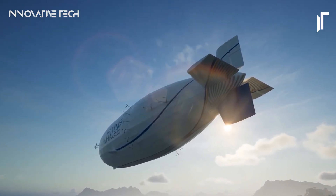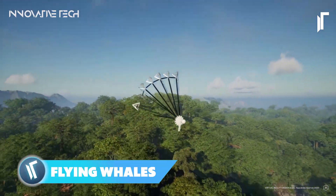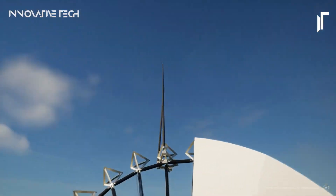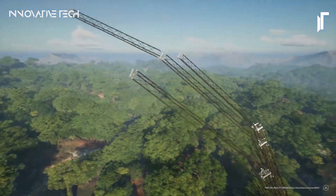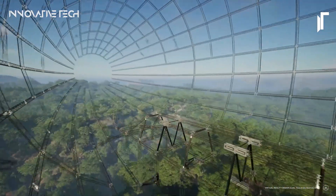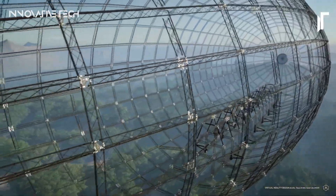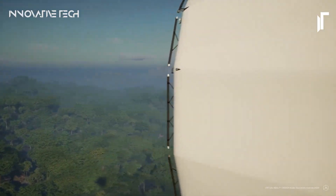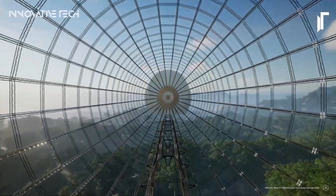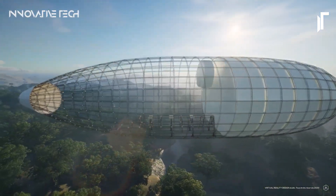Picture a majestic fleet of airships soaring gracefully through the skies, resembling colossal whales gliding effortlessly through ocean currents. This isn't just science fiction — it's the vision behind Flying Whales, a groundbreaking project that merges music and aeronautics into a singular innovation. Originating as a powerful song by French metal band Gojira, Flying Whales has transcended its musical roots to become a symbol of environmental consciousness, with fans adorning live performances with inflatable whales embodying a collective passion for sustainability.